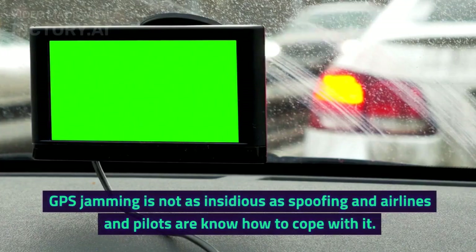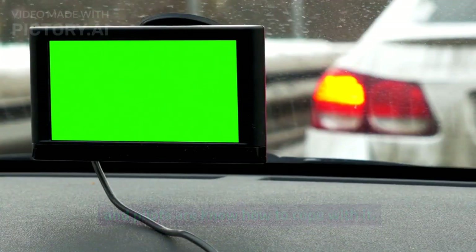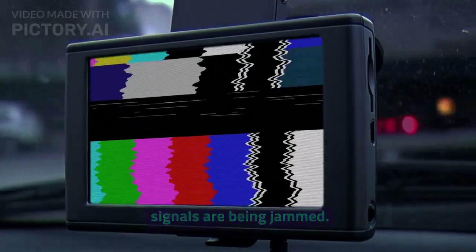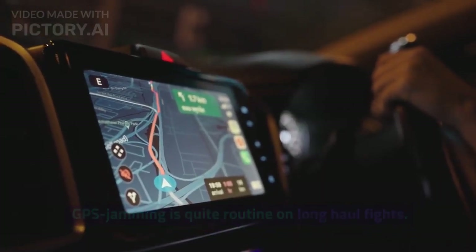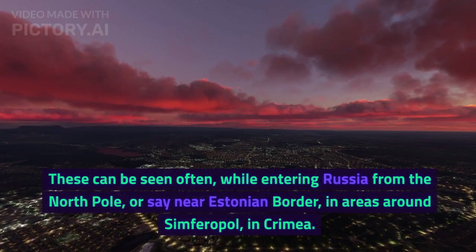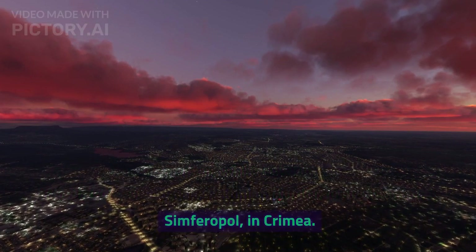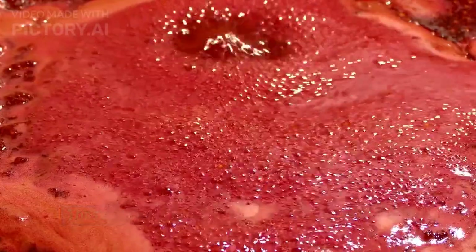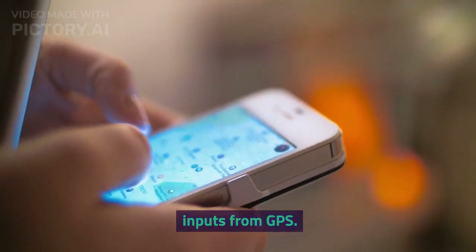GPS jamming is not as insidious as spoofing, and airlines and pilots know how to cope with it. The flickering readings instantly reveal that GPS signals are being jammed. GPS jamming is quite routine on long-haul flights — it can be seen often while entering Russia from the North Pole, near the Estonian border, or in areas around Simferopol in Crimea. There are numerous checklists to handle jamming, and we rely on the aircraft's navigation system that doesn't take inputs from GPS.